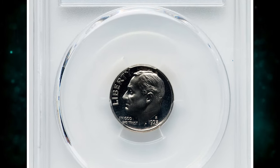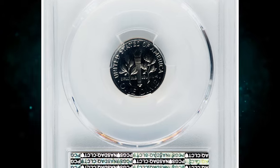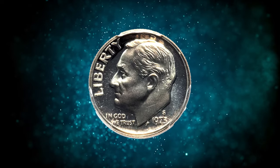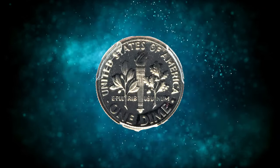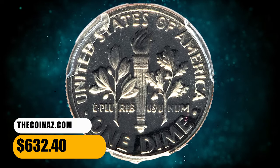This is a 1973S Roosevelt Dime Proof, graded as PR-70 Deep Cameo by PCGS. This is representative of absolute numismatic perfection, a condition rarity with sharp contrast between liquid-like fields and frosty reliefs. Strike condition is perfect. It was sold for $632.40.